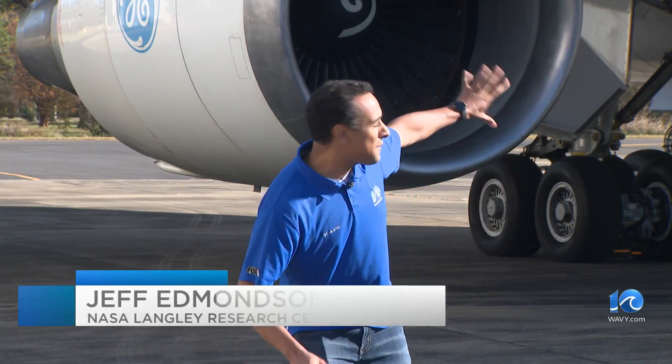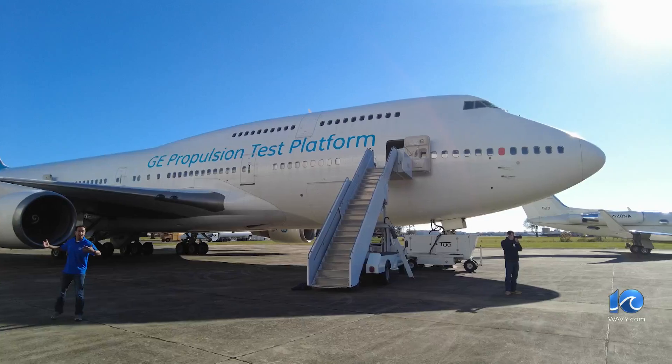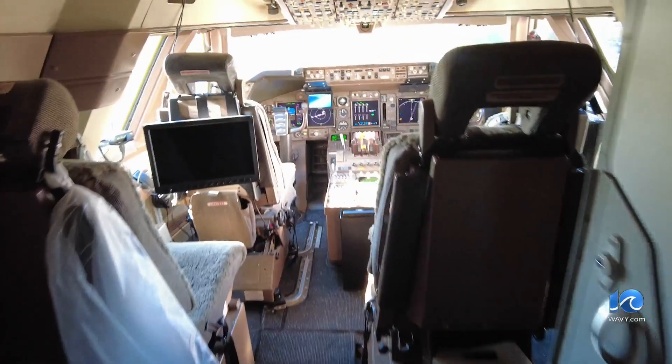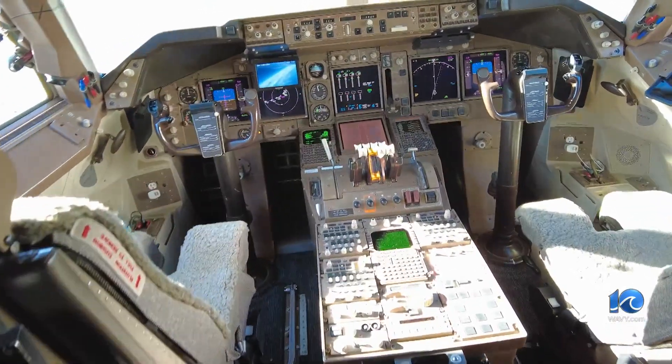This is one big plane. This is the 747-400, nicknamed the Queen of the Skies. It's more than 230 feet long and about 211 feet for its wingspan. This is General Electric's propulsion test platform and it's all about research.